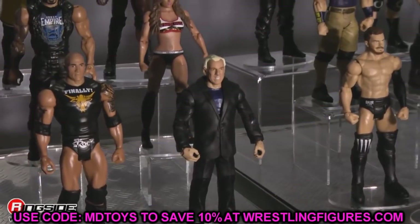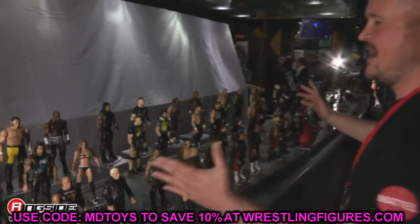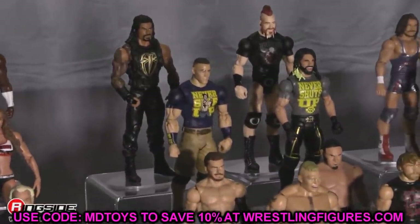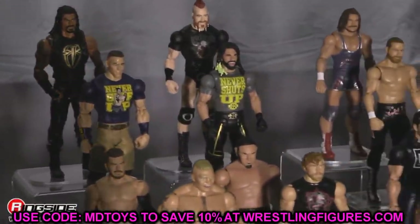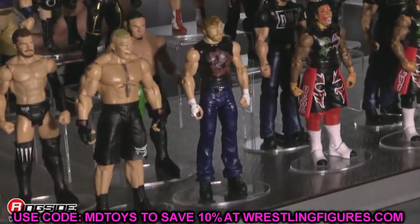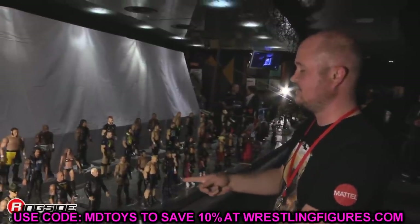We'll get more guys in here, especially with the Unmatched Series — Unmatched Series 2 and 3 are coming out, and those are going to have a lot of new characters. AEW Unrivaled Collection Series 9 and 10 will be here before we know it as well. They'll get them out as we get more retail space and stuff like that, as Jeremy has continued to say.